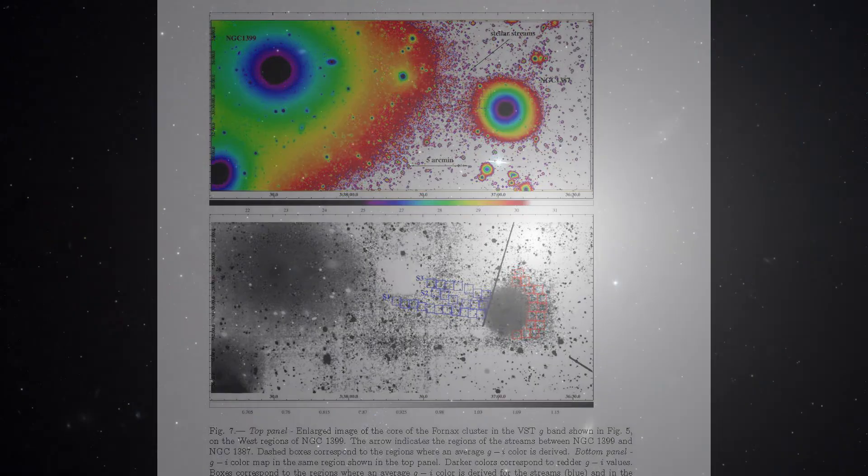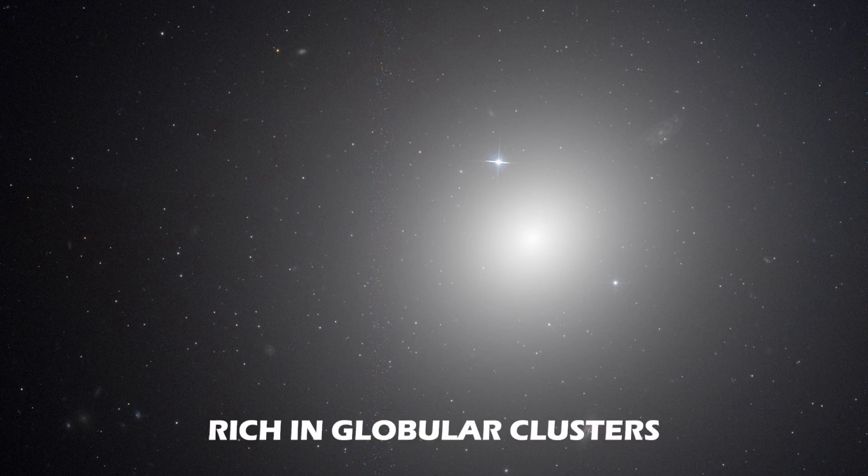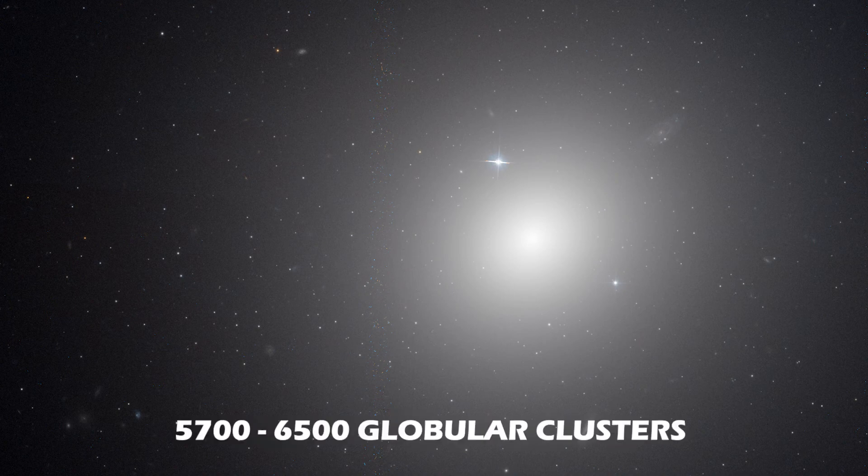Like in most ellipticals, very little star formation happens in NGC 1399. It is also very rich in globular clusters, with their population estimated to be between 5,700 to 6,500 globular clusters.